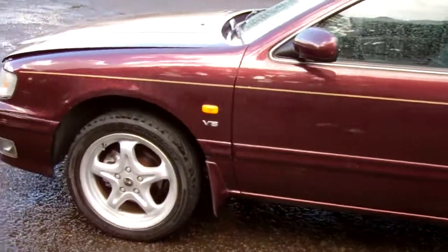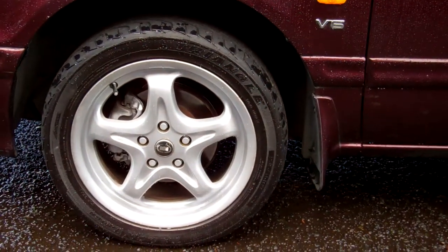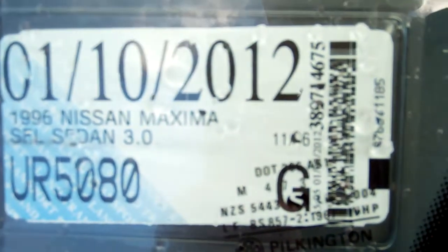You can see it's on a set of aftermarket ROH alloy wheels. They look really good, and they are size 17-inch. Registered through to the 10th month, 2012. Kiwi new model.